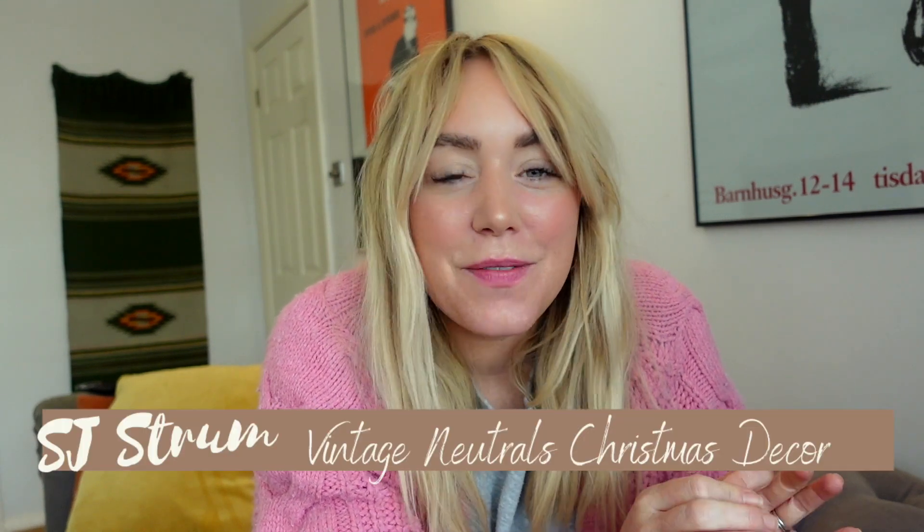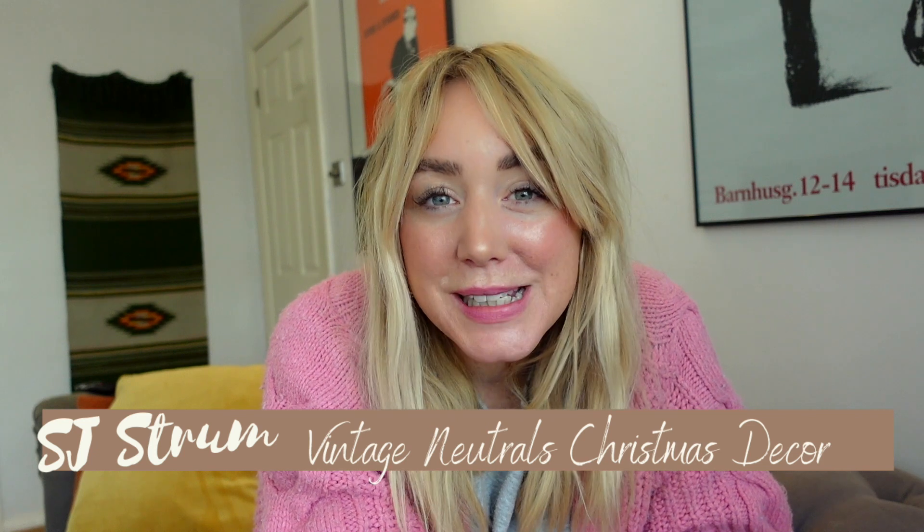Hey guys, it's SJ, welcome over. Today I thought it would be really fun to sit and have a little chat about Christmas decorations.